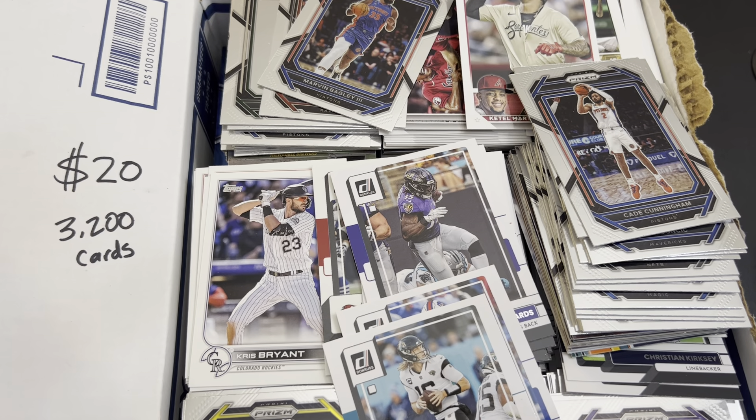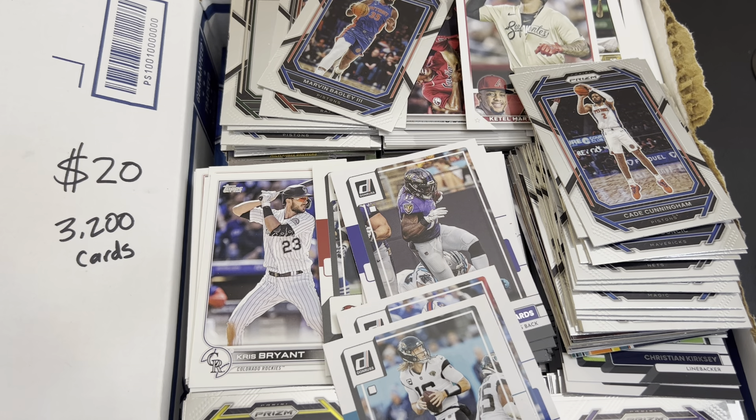Alright guys, episode number 297. In this one, I'm going to share with you a medium flat rate box that I picked up at the Rochester Med City Card Show on Saturday.